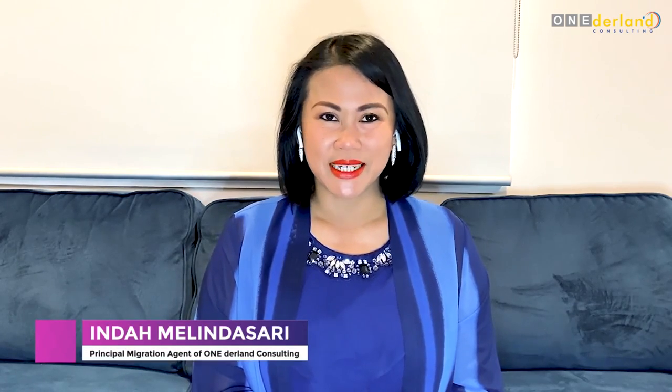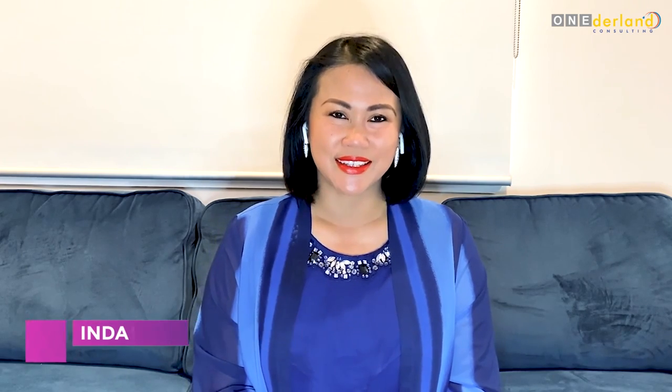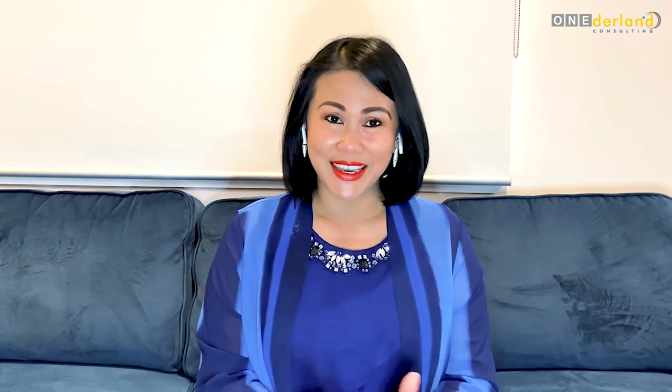Hello, my name is Inda Melinda Sari, and I'm a registered migration agent at Wonderland Consulting Australia. How are you today? I hope you are well in these unprecedented times. As you may know, Australian immigration rules keep changing all the time, which affect visa applications. To keep up to date with all the latest immigration news, please subscribe to our channel by clicking on the logo in the right-hand corner and click subscribe.